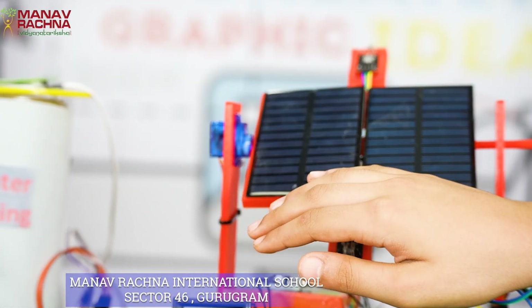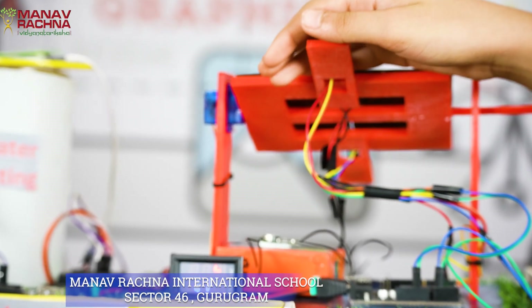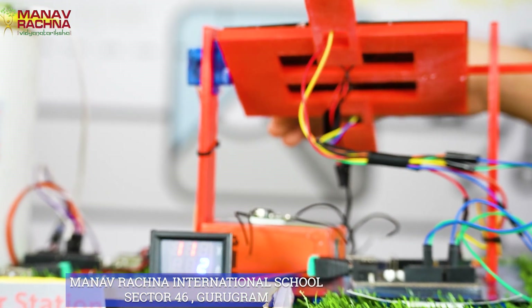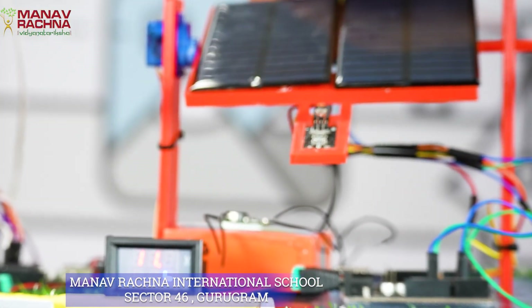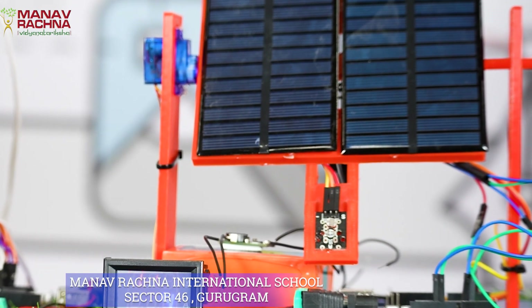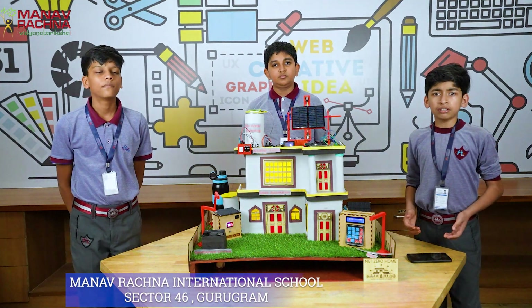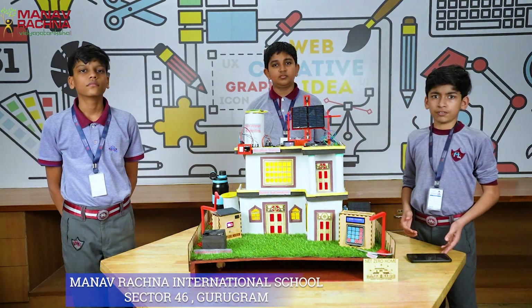First, the solar tracker. Regular solar panels are stationary devices which can convert sunlight into electricity. However, our Net Zero Home is equipped with a solar tracker. These are dynamic systems which can follow the sun's path, enabling maximum sunlight exposure and energy efficiency by up to 25%.